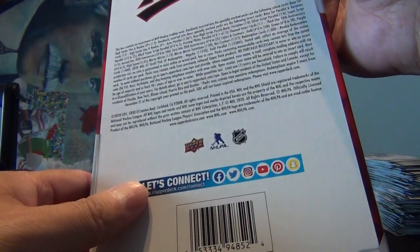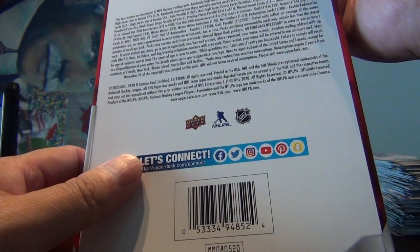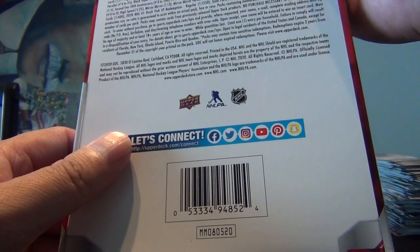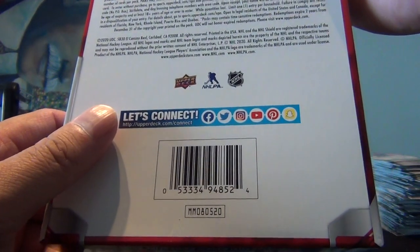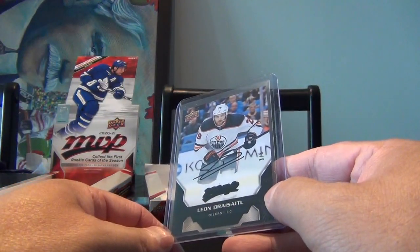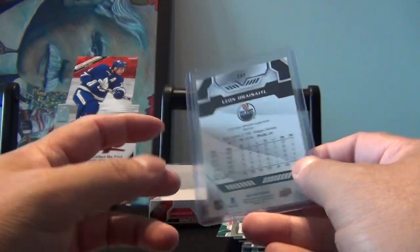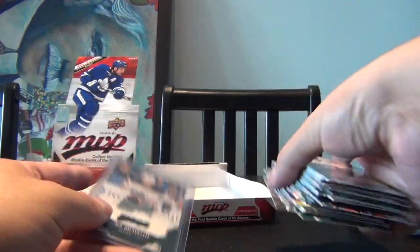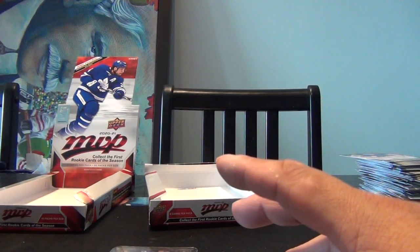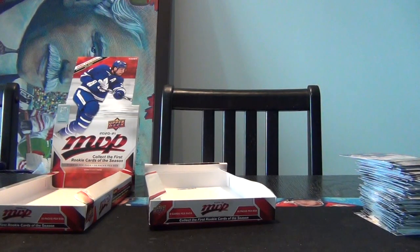I'm just going to take a look at what those silver script parallels are — silver script parallels, one in every four packs, numbered to 25. You can also get printing plates too. The big one was the Leon Draisaitl black script number 3 out of 5. Overall that was actually pretty good — I enjoyed that opening and I'll probably get a few more just to complete the set. It's actually a fairly cheap break so I'm not putting a whole lot of money into it. Let me know what you think of the product, and if you like what you see, please like and subscribe. Thanks for watching and take care.